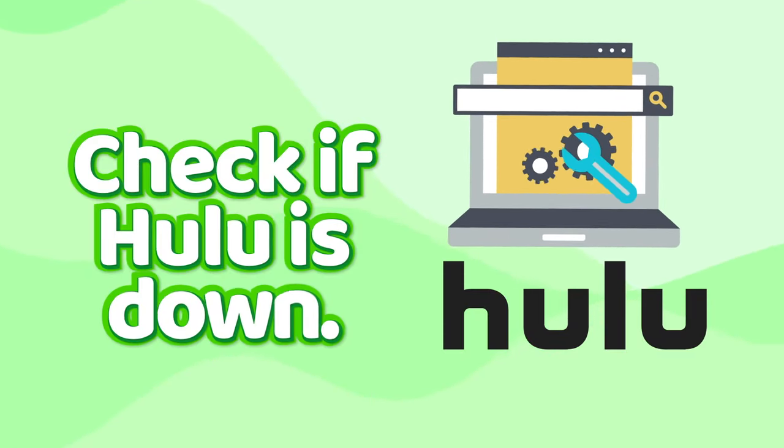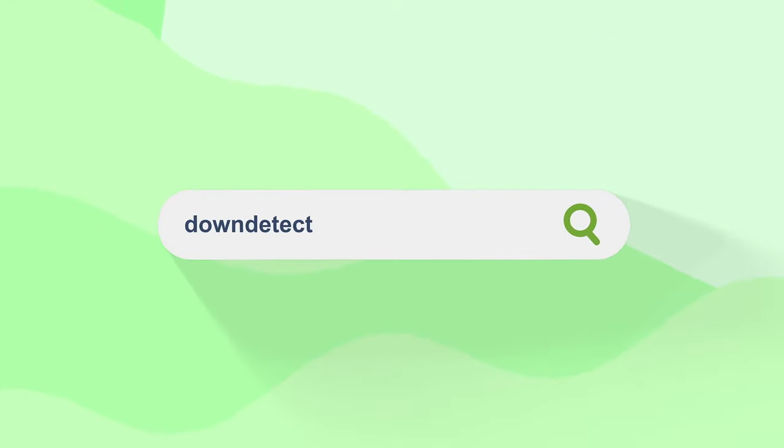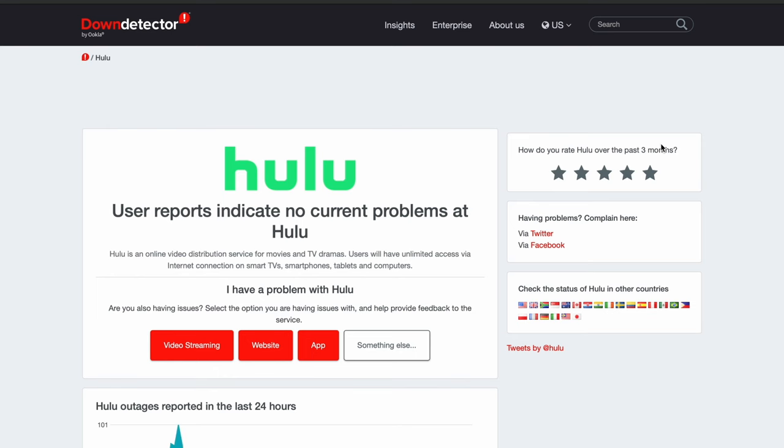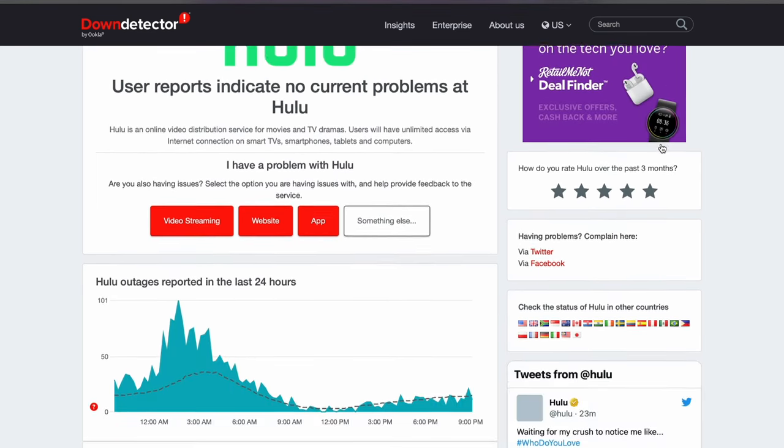First things first, let's check if Hulu's down — this could give you the first solution to why Hulu's not working. To do this, visit downdetector.com and type Hulu in the search bar. You'll get a result telling you whether Hulu is down or not. If it's not down but you have trouble accessing it anyway, it's time to try some other solutions.